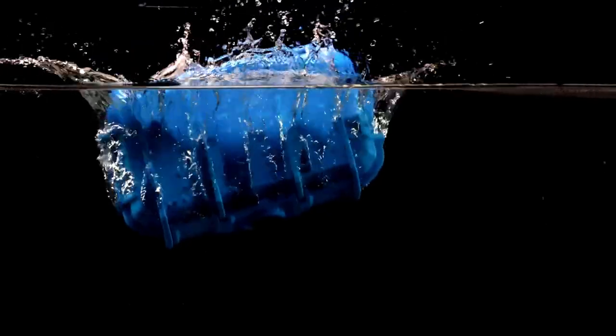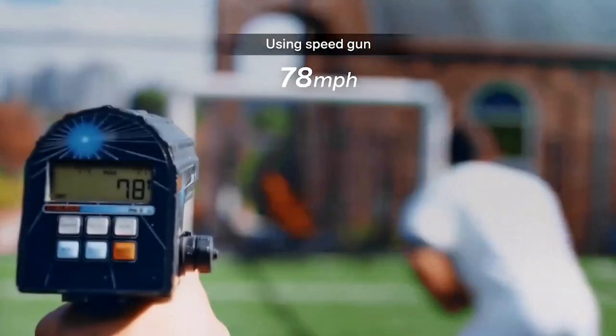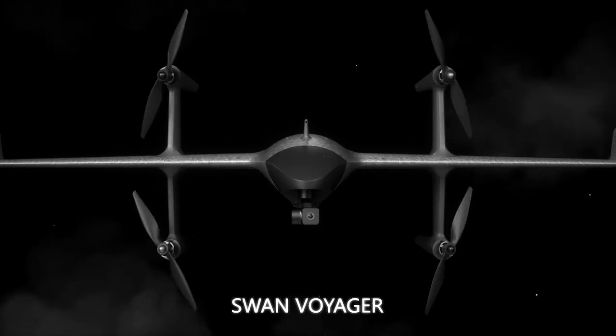Embark on an adventure with innovative tools that redefine convenience and performance. From the versatile Metmo Grip Wrench to the cutting-edge GyroSpeed Pitching Trainer, discover gear crafted for modern explorers. Get ready to elevate your experiences with these top-notch companions.